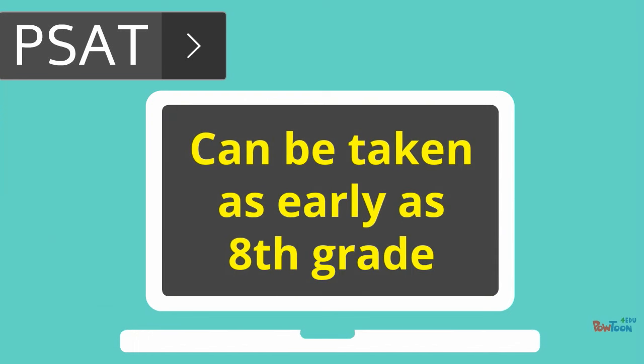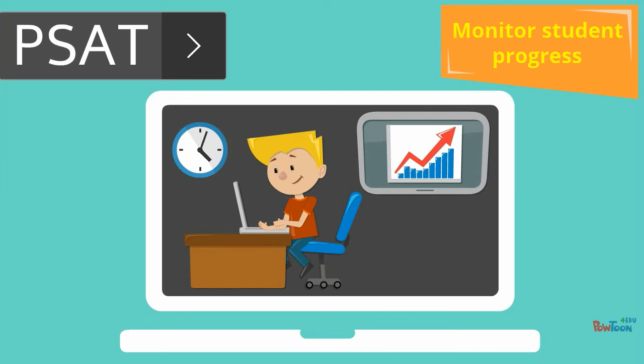The PSAT can be taken beginning in the 8th grade, establishing a standard against which to gauge and check on student progress, as well as pinpoint areas for intervention.